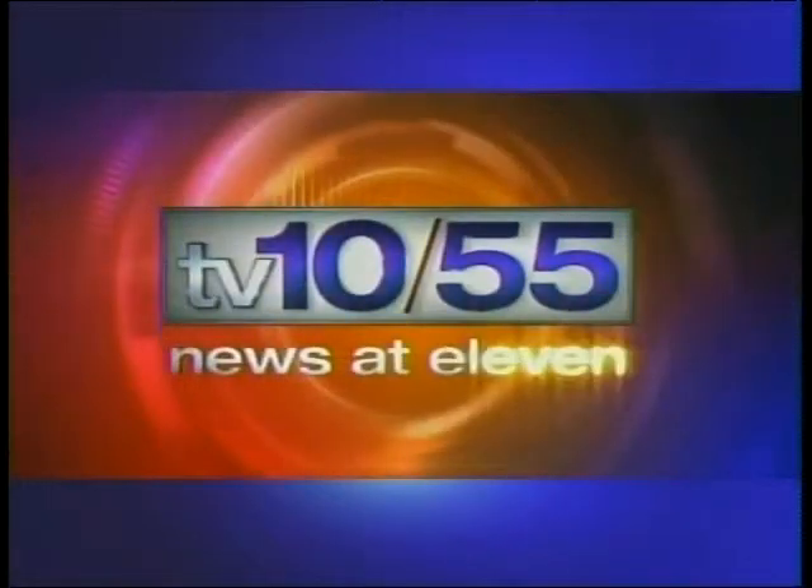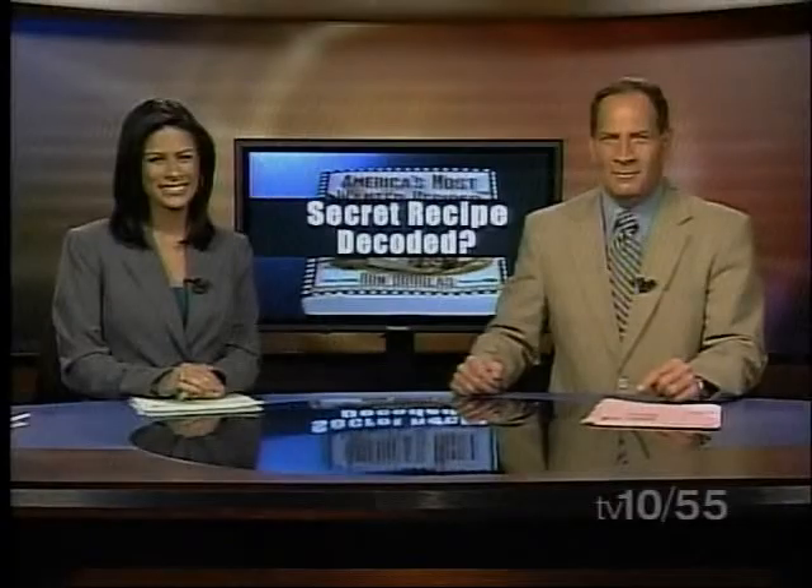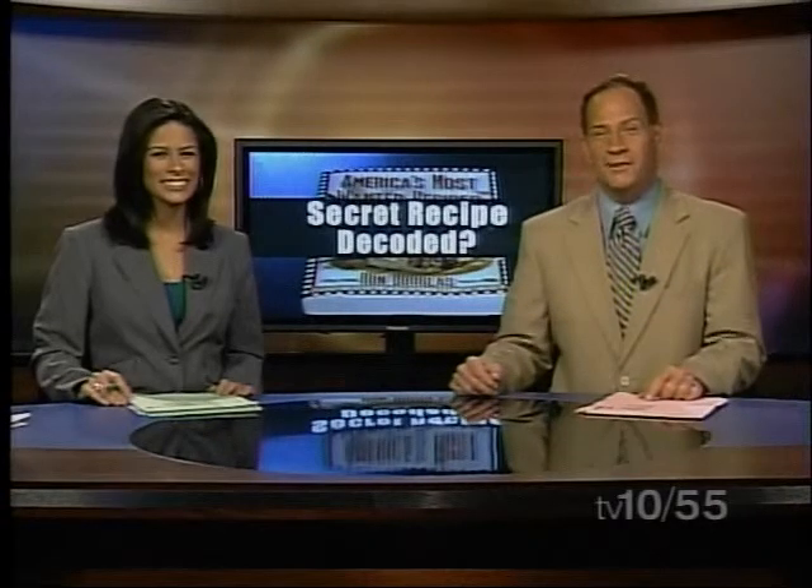You're watching the award-winning TV 10 and 55 News at 11. And finally tonight: has a Long Island man cracked the code for KFC's famous original fried chicken? This is big news, folks. The self-proclaimed food detective says he has, and now he's sharing the recipe with the rest of the nation.